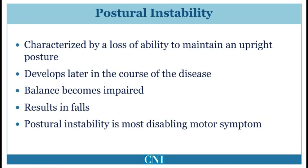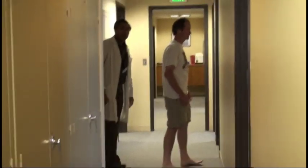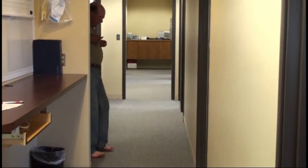Postural instability is a reduction in balance characterized by a loss of ability to maintain an upright posture. Poor balance commonly develops as the disease progresses and can be a major source of disability and injury due to falls. Unfortunately, anti-Parkinson medication such as levodopa is less effective for postural instability than it is for either tremor or limb bradykinesia. The progressive reduction in balance can be the most disabling feature of Parkinson's disease, reducing independence and potentially leading to need for assisted living or nursing home placement. Postural instability may be clinically assessed by a pull test. This first patient recovers spontaneously with only one step backward, while this second patient has more advanced Parkinson's disease and needs to be caught to prevent falling.